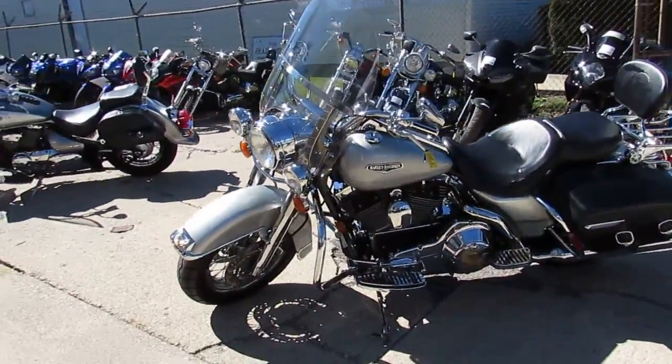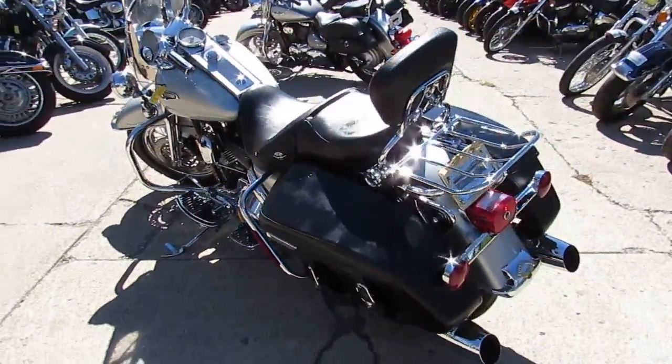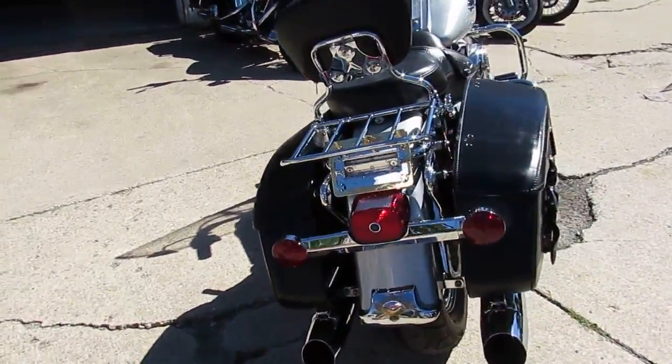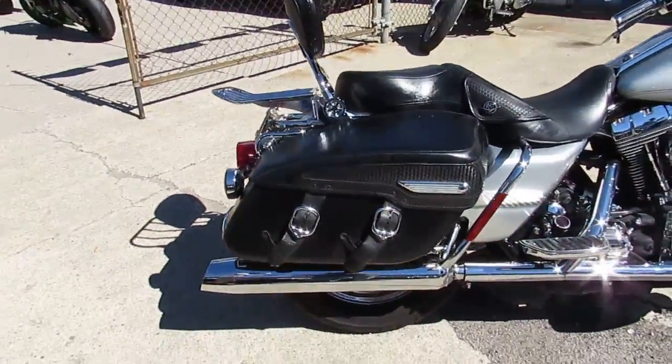This one's a 2004 Harley Davidson Road King Custom. This thing's all loaded up. As you can see in the video, it's a perfect 10 out of 10. The silver paint shines just like new. It's got saddlebags, detachable backrest, detachable windshields, sitting on new tires. The first $74.99 takes it.